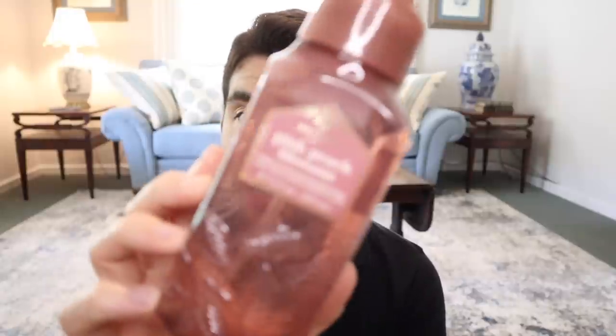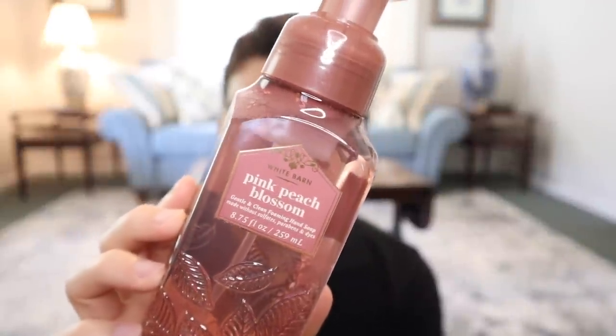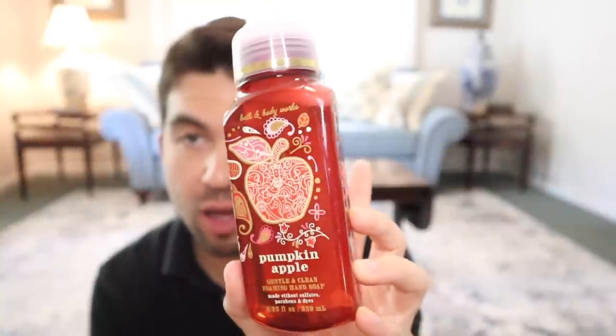And then some hand soaps. My mom wanted Pink Peach Blossom — it's like a spring scent that is also now a fall scent. This smells like peach candy, like the flower's kiss candy from Japan. She also wanted Pumpkin Apple — I used Pumpkin Apple earlier in the season and it's amazing. It's super strong, actually slightly different than the candle. It's more spicy, intense, and just quintessentially fall. The hand soap of Pumpkin Apple is excellent.